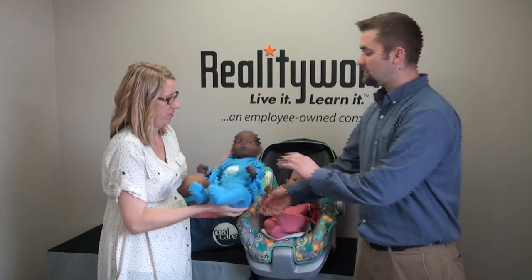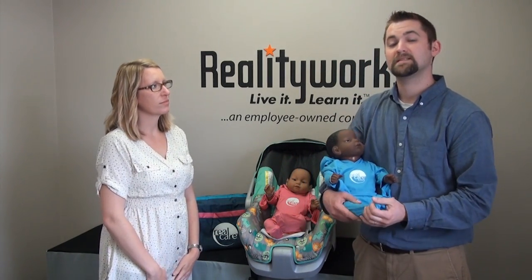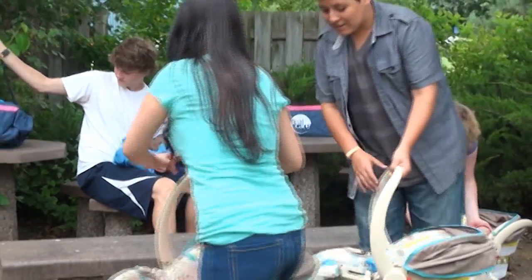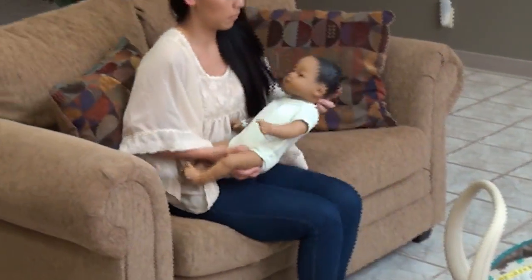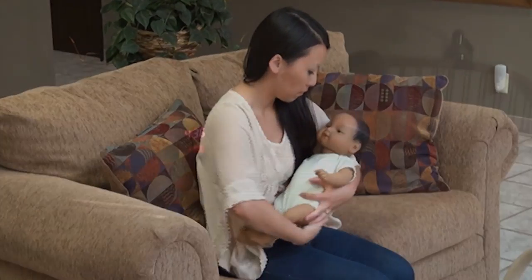Your programmed Real Care Baby will cry or require different kinds of care, all based on the recorded schedules of real infants. This allows the user to experience a realistic glimpse of parenthood as they have to really care for their baby. Thanks to the number of different sensors and the advanced technology of Real Care Baby 3, your users will be responsible to personally respond to their baby when it begins to cry and then determine what their baby needs.